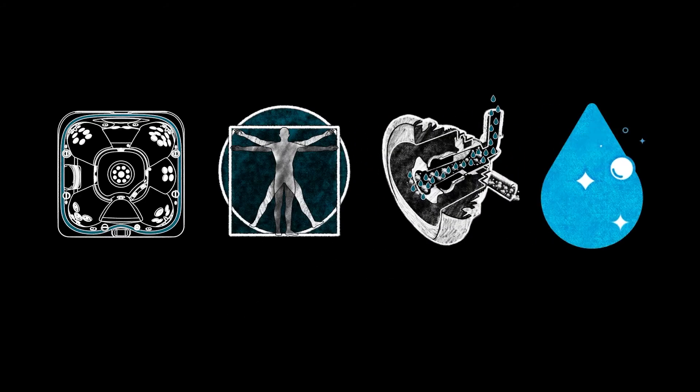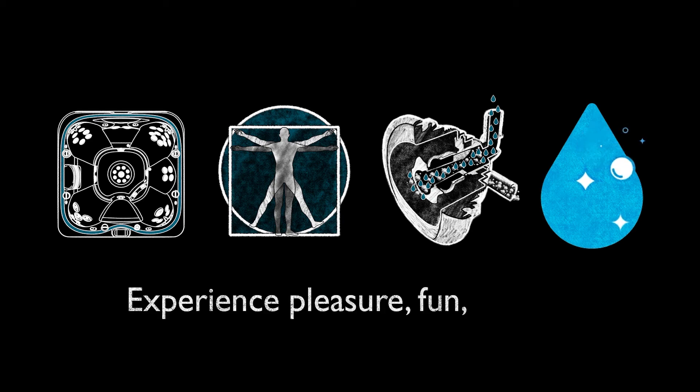Most importantly, health and well-being comes through everyday experiences of pleasure, fun, and joy.